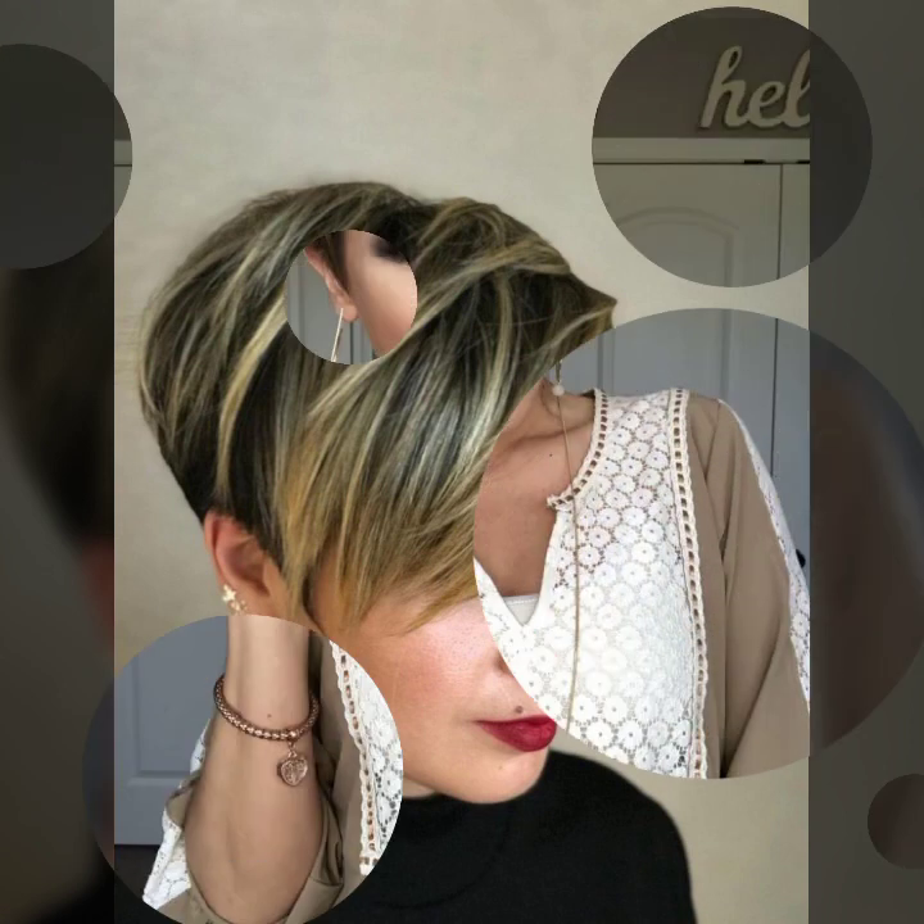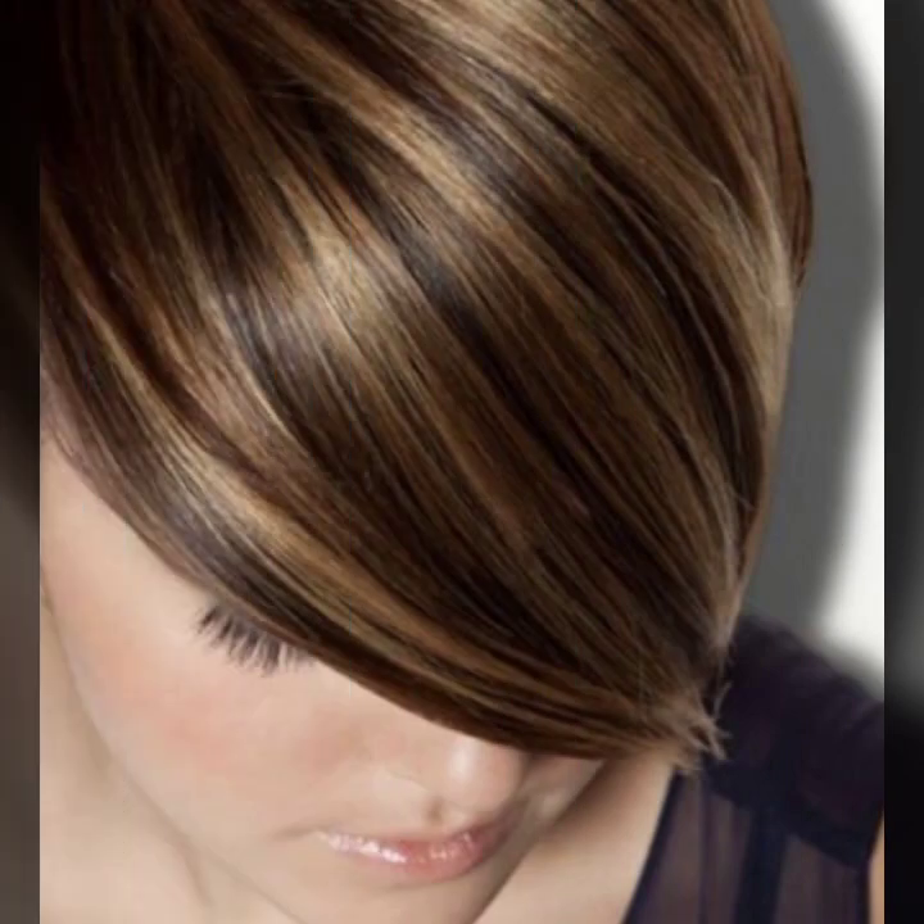Pixie hair cut, pop hair cut, wedge hair cut, shaggy hair cut — so beautiful ideas of trendy hair cuts in short hair, with stylish and attractive highlights.